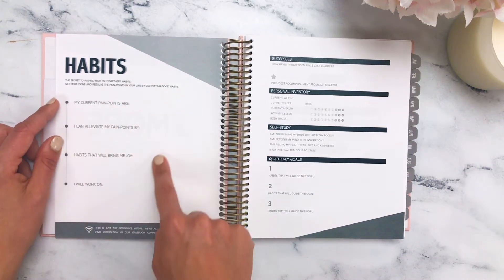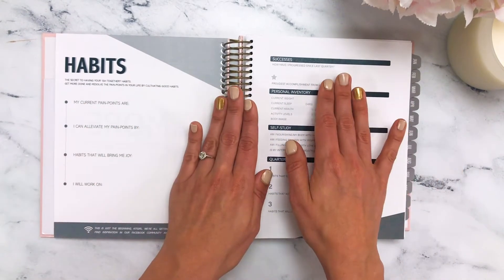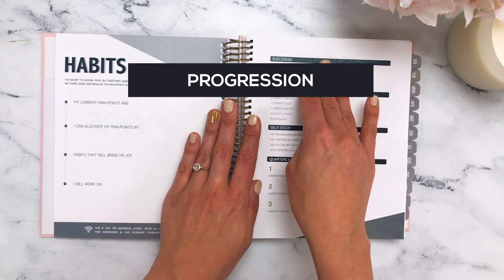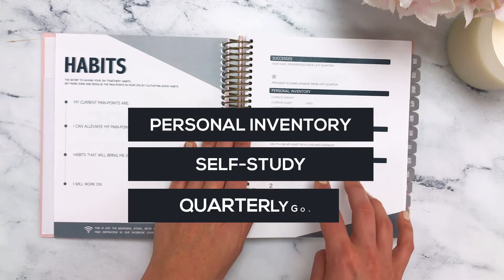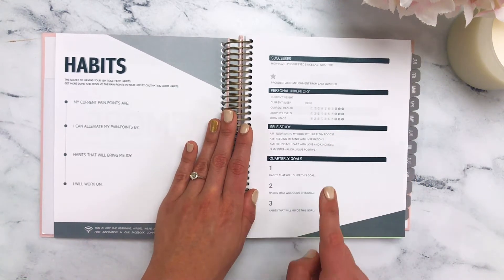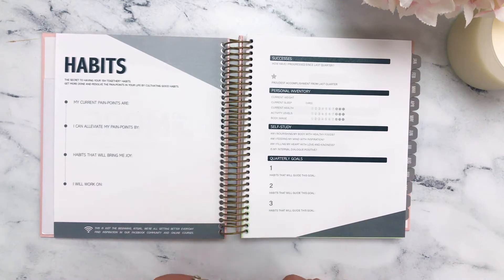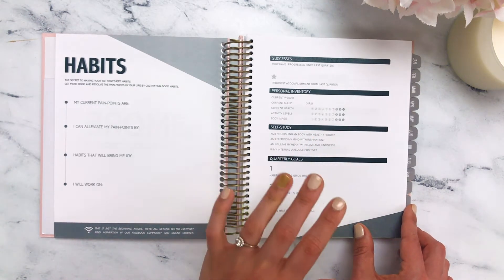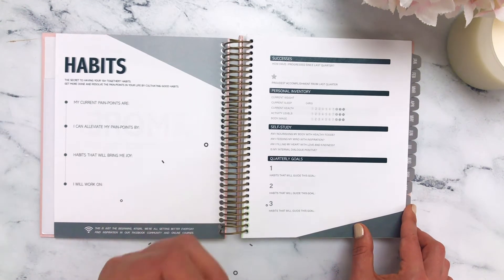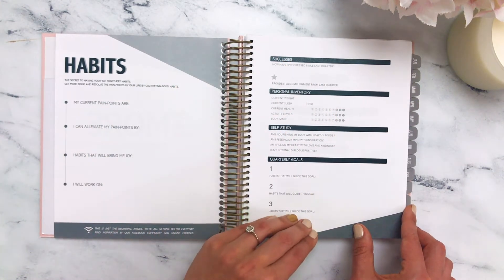There's a worksheet that is connected to or related to the topic for that quarter. Over here on the right, we're going to be focusing on progression from the previous quarter — taking stock and personal inventory, doing a little self-study, and setting goals for the quarter ahead. You'll notice that those goals should be supported with habits. This will come once every three months, and the personal development topic will change in each of those quarters. It's a great place to start the year and get your mind into an intentional planning space, applying everything here into our monthly and weekly planning.